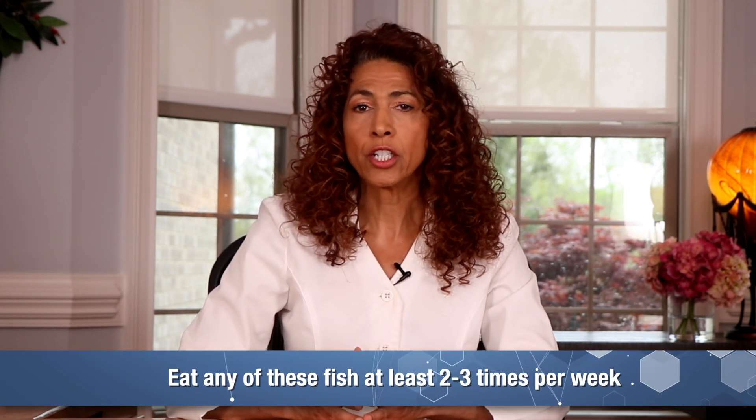Make sure you eat these fish at least two to three times per week. So there you have it, health warriors — five powerhouse foods that don't just feed your body, they fuel your healing. By nourishing your nerves with the right nutrients, you're not just managing symptoms; you're laying the foundation for real nerve regeneration. Remember, every bite is a step toward better function, less pain, and more freedom. Your nerves are ready to heal — you just have to give them the right tools. Drop me a comment and let me know what your favorite nerve-healing food is.